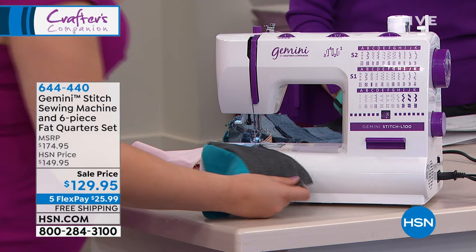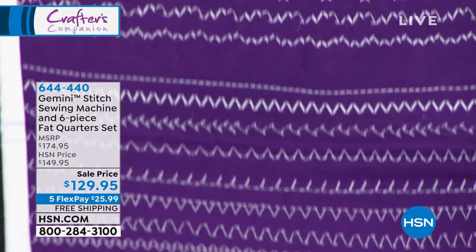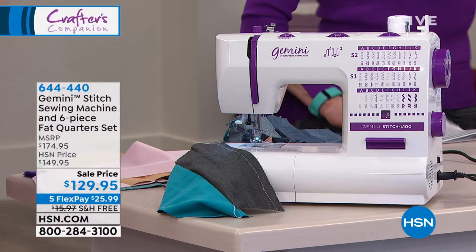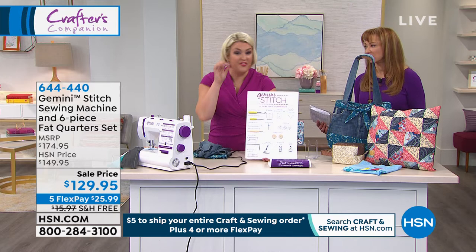If you are new to scrapbooking or sewing, oh what a great time to get started. I know there will be hundreds of new people take up sewing today. You want a workhorse machine to get you started — and that's exactly what this is.